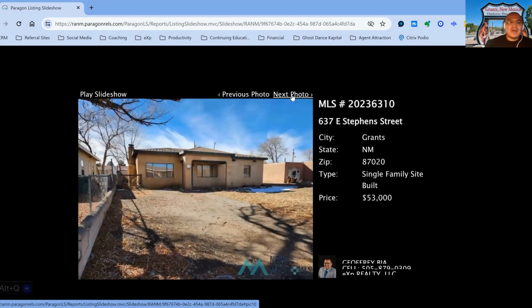637 East Stephen Street, on the market for $53,000, also downtown area, two-bedroom, one-bath property, built in 1954, 26 days on the market.